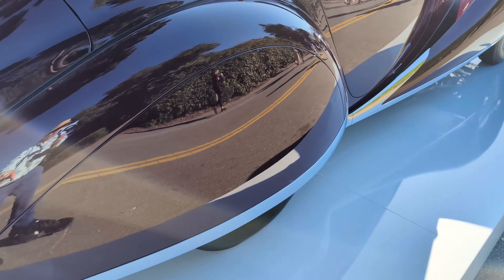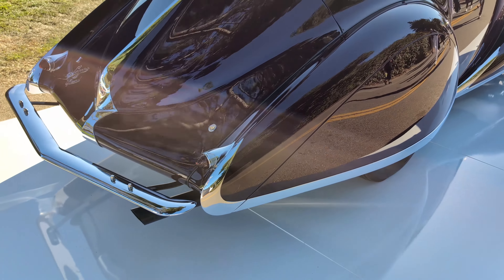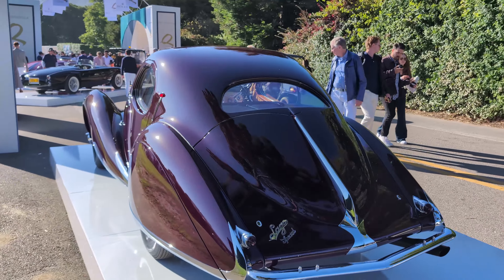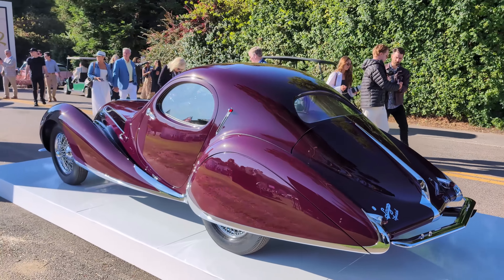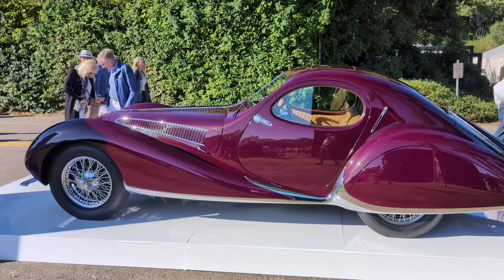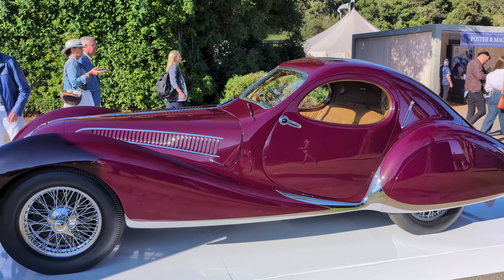I'm a big fan of these Delahaye 135s — not a straight line on that car anywhere. As I come around here into the sun, it really shows the wonderful color of this Delahaye. What a rolling sculpture — it is truly a work of art.